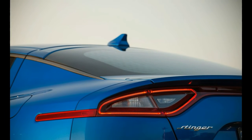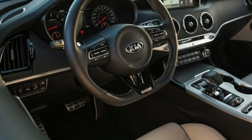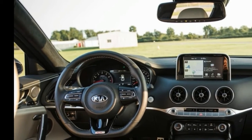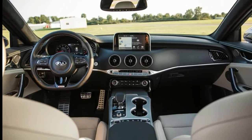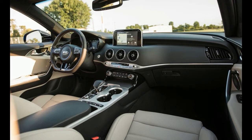What's new for 2018? Absolutely everything. The Stinger set wheel to pavement for the first time with the 2018 model year, so from the powertrain to the interior to the hatchback sedan body style, it's brand new.